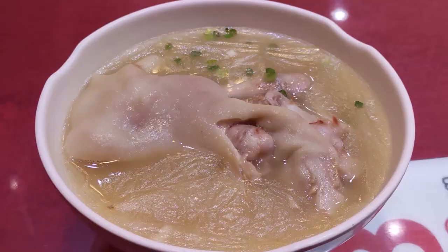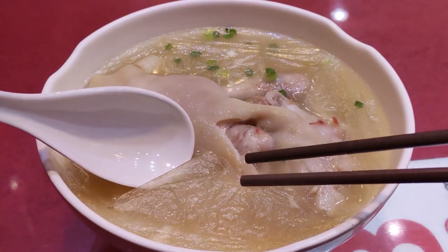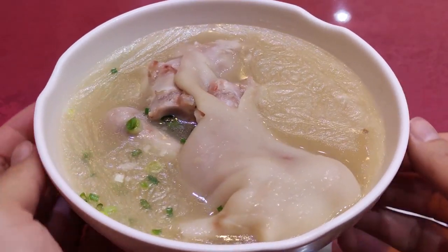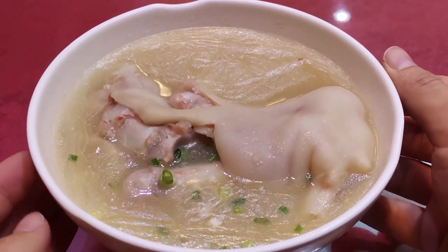You can see that on the surface there is a sort of jello-like layer. There is so much gelatin in the soup. It's mild but super rich, porky, and just so comforting. Come here and try the soup — it's amazing.